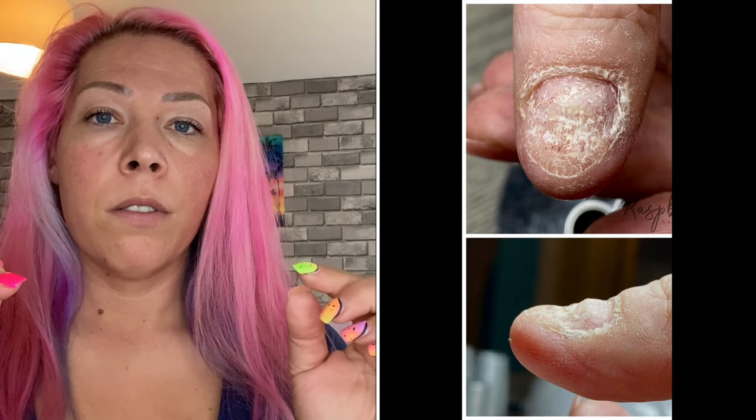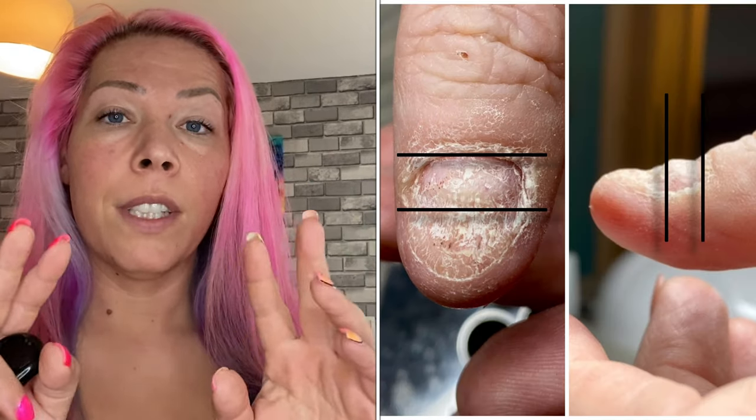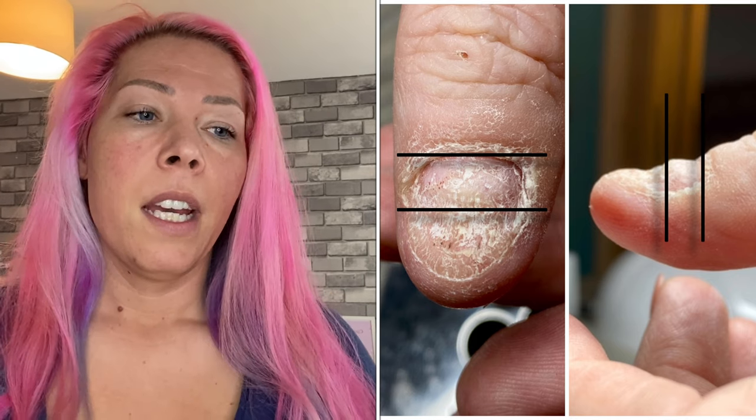If you know me, you know that I'm specialized in bitten nails — I treat a lot of nail biters. This lady came to me about five months ago and booked a nail appointment. Her story is a little bit special. I'm going to share the screen and show you how it looked before. I marked out with a black line what the real nail was — it was really really small. This lady thought she had to live her whole life with that tiny thumbnail.